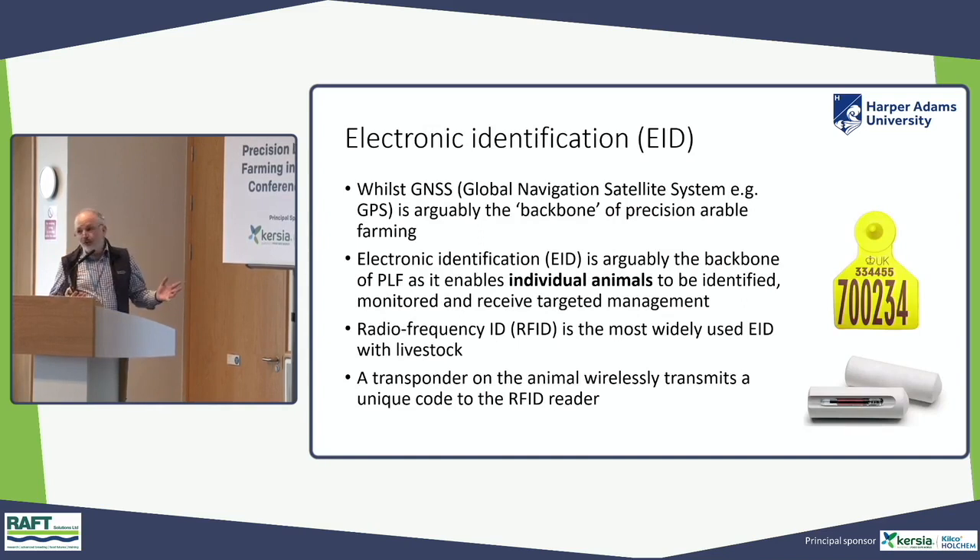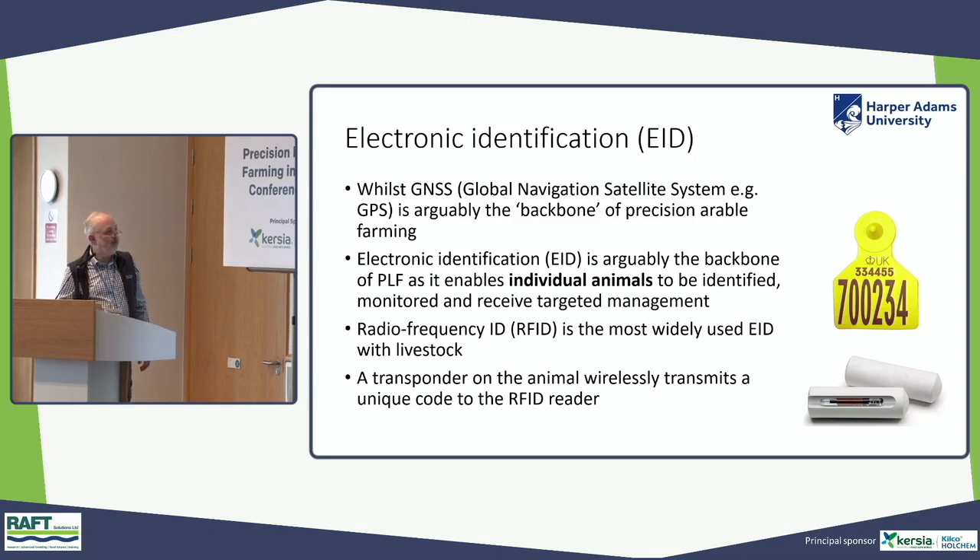With arable farming, the global navigation satellite system — things like GPS — is very much the backbone. The core technology within precision livestock farming is electronic identification. This allows us to identify individuals, which is essential if we're going to manage animals as individuals. Radiofrequency ID tags — RFID tags — are what identify individual animals, typically as an ear tag, though they can also be given as a bolus.